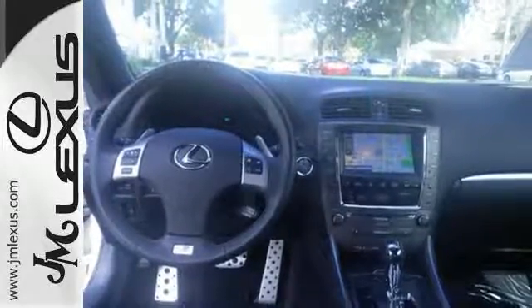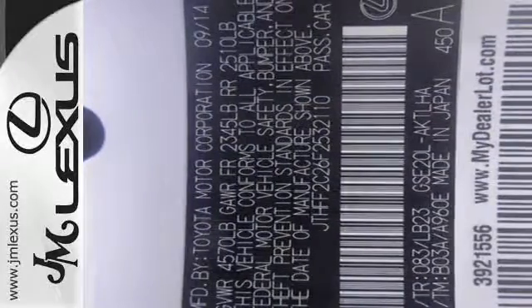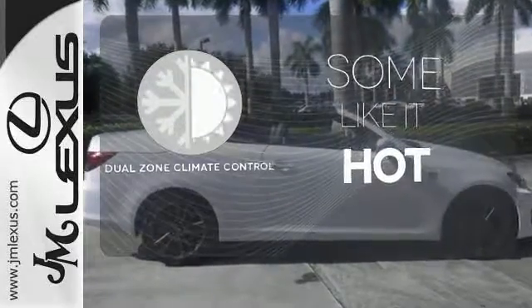The leather trimmed interior, Lexus display audio, and high intensity discharge headlamps further impress. Dual zone climate control lets you and your passenger pick a personal temperature.